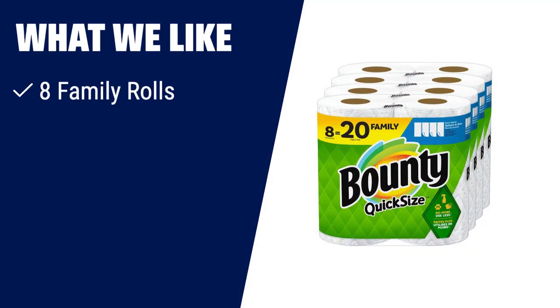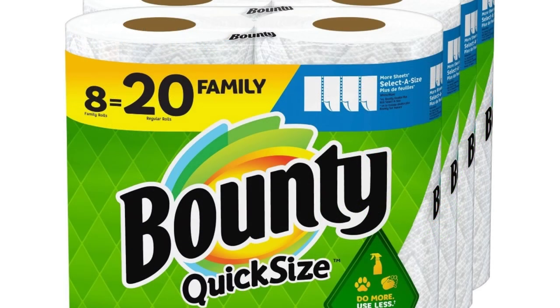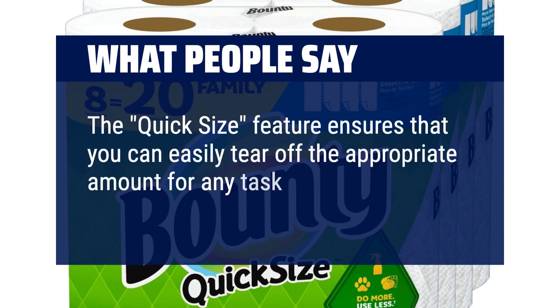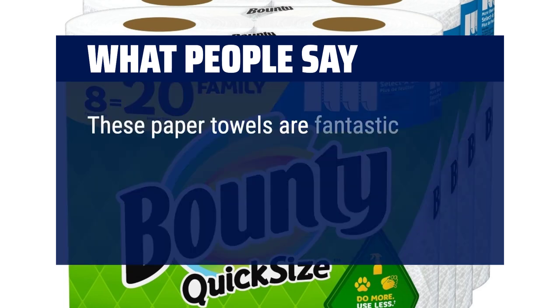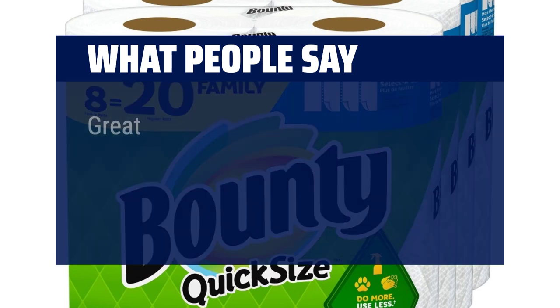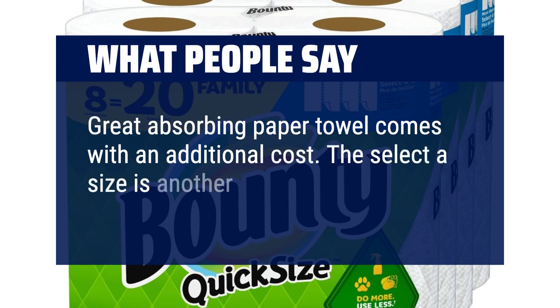What we like: if you have a versatile clean or need to pick up messes quicker, you should consider this. What people say: The quick-size feature ensures that you can easily tear off the appropriate amount for any task, reducing waste. These paper towels are fantastic. We tried buying other brands and value packs to save money, but they just didn't have as much absorbency. Great absorbing paper towel, though it comes with an additional cost. The select-a-size is another plus.